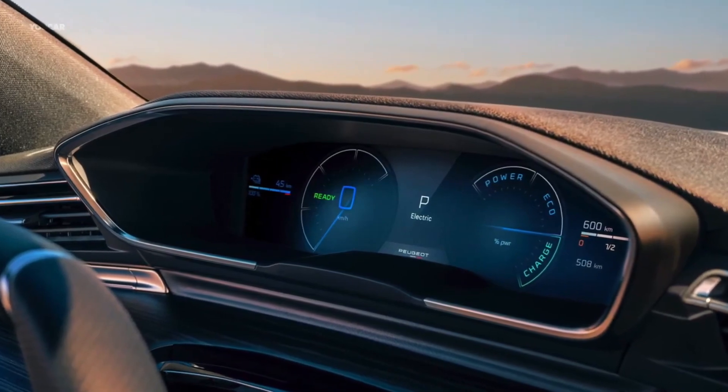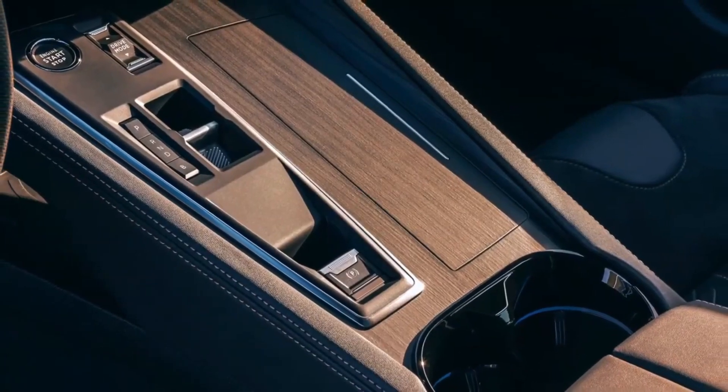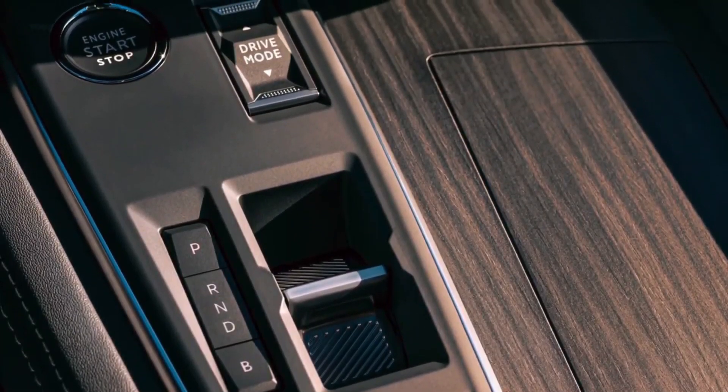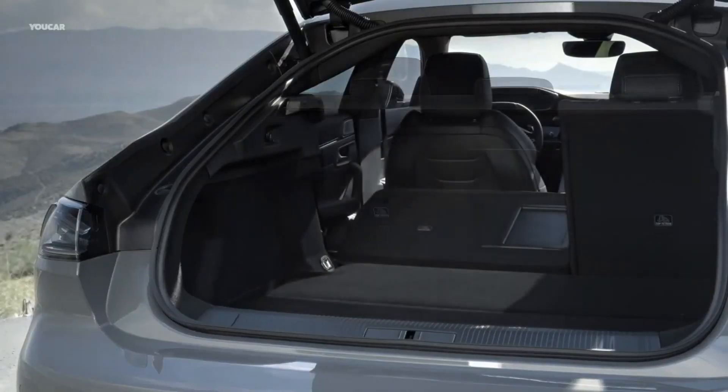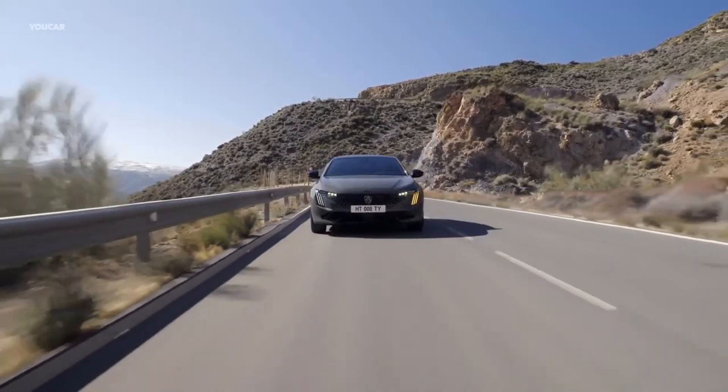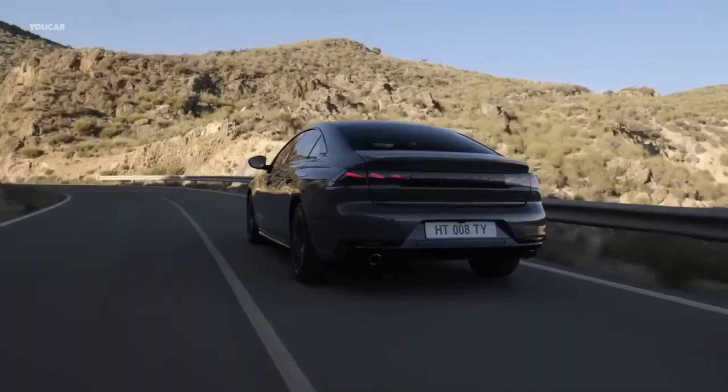Bigger changes have occurred underneath the updated skin as Peugeot is giving the E2008 extra power and range. It inherits the hardware from the E208 and E308, so you get an electric motor good for 156 horsepower (115 kilowatts), representing a 15% increase.